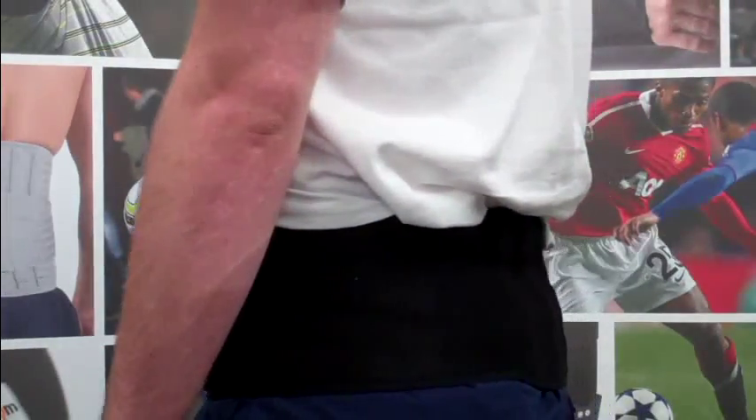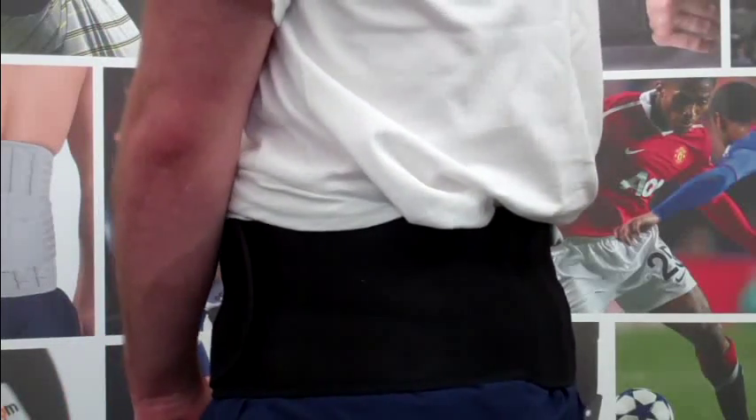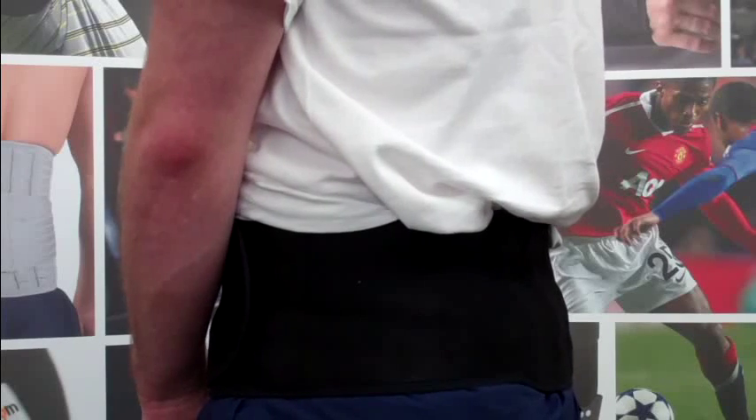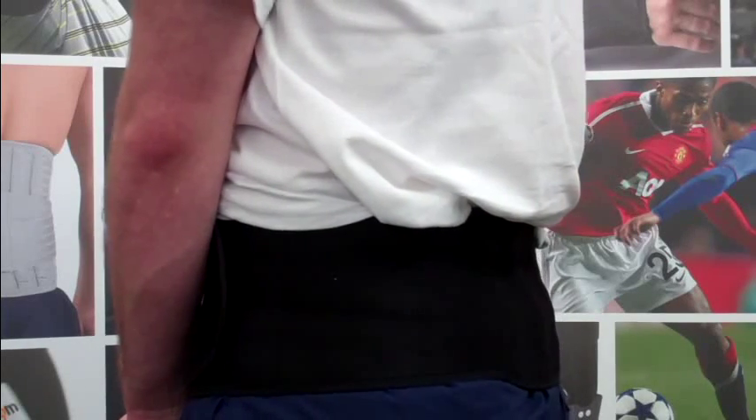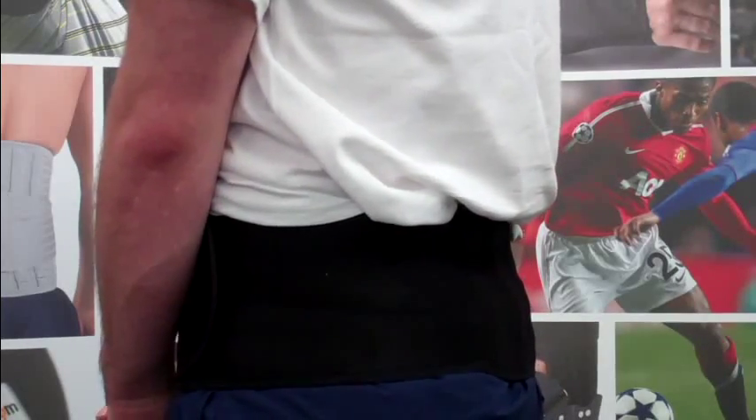By using the PhysioRoom.com Magnetic Waist Support, these symptoms can be treated. The support works by placing light compression on the lower back, creating pressure on the discs to ease back pain and muscle spasms brought on by sciatica.